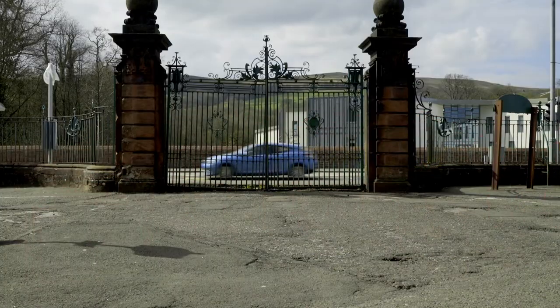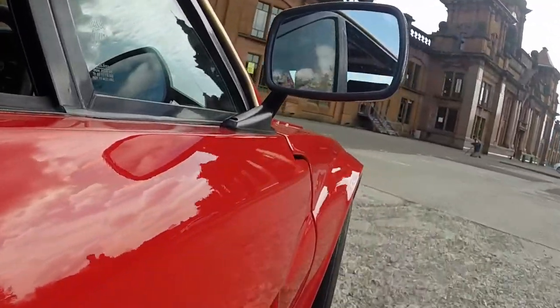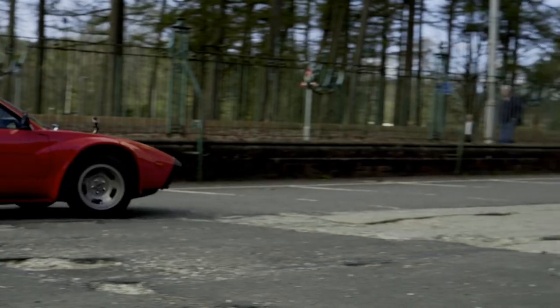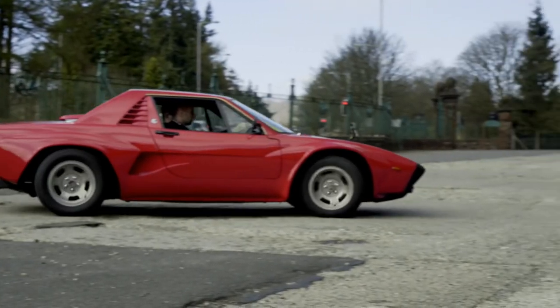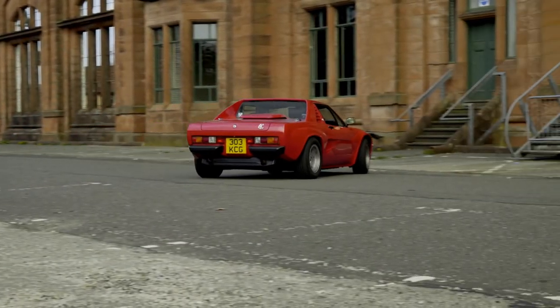And how old's this car? This is 31 years old. It is in stunning condition for 31 years of age — 32 years old. And this car, although it was built in the 1980s, would you say it was ahead of its time or a little bit behind?